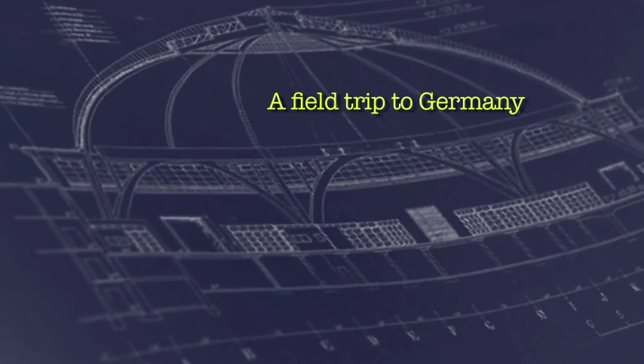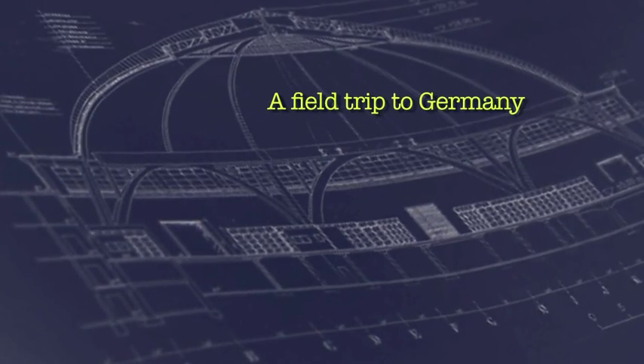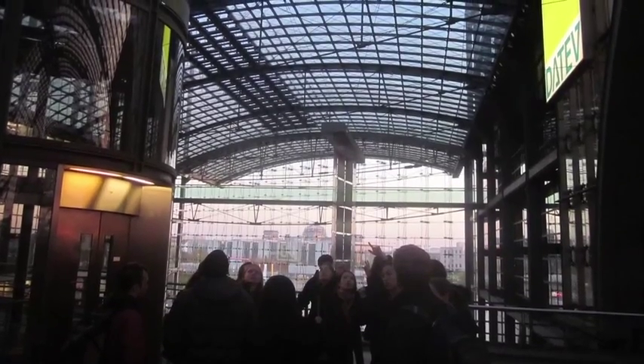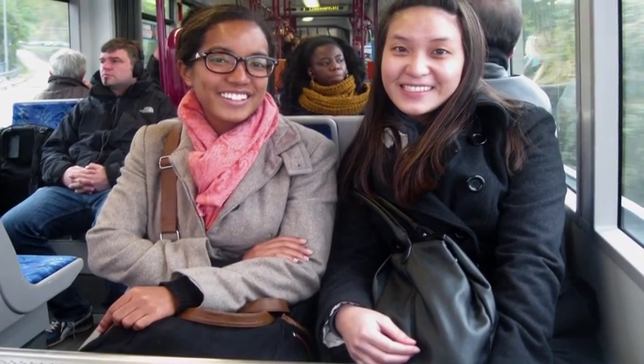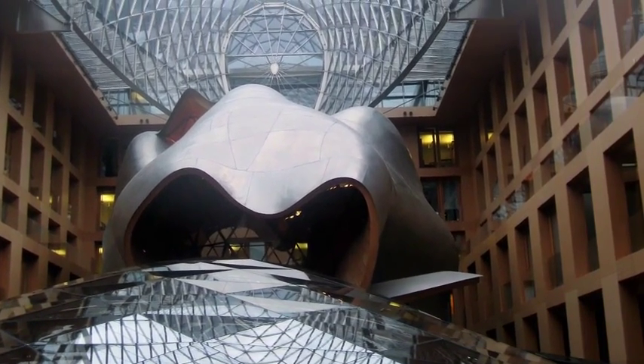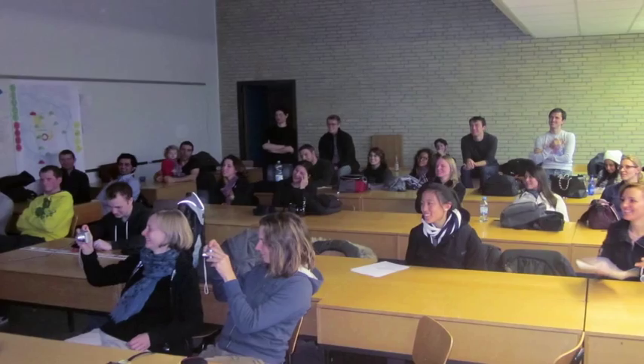Do you want to try to make this a square instead of trying to make a cube? Yes. An integral part of the course is going on a field trip, and this year we took our students to Germany to go and look at very prominent shell structures.